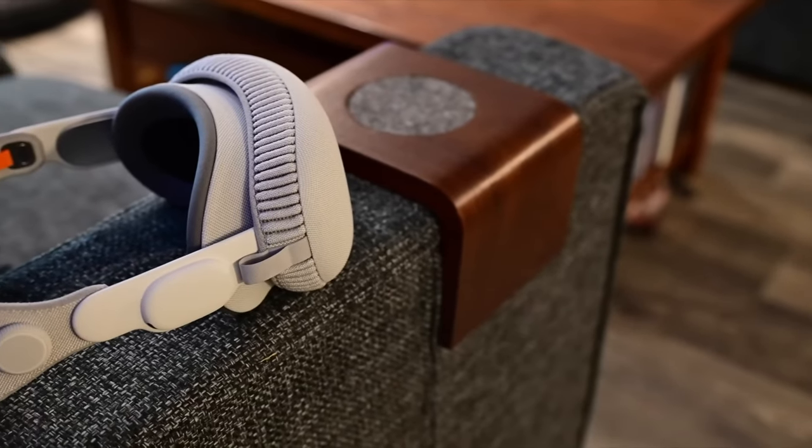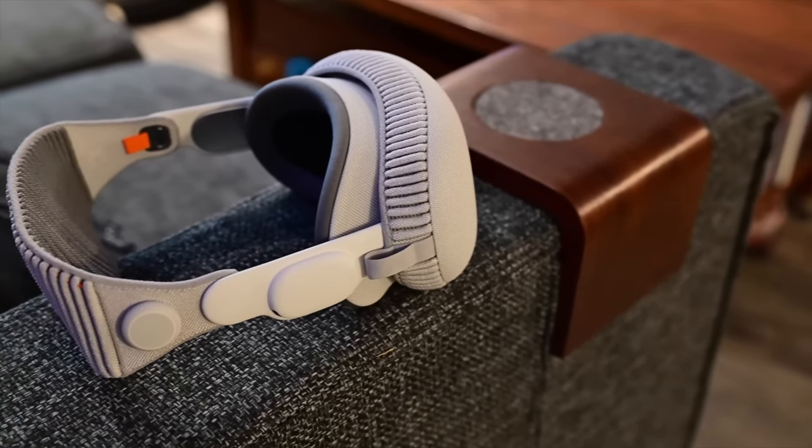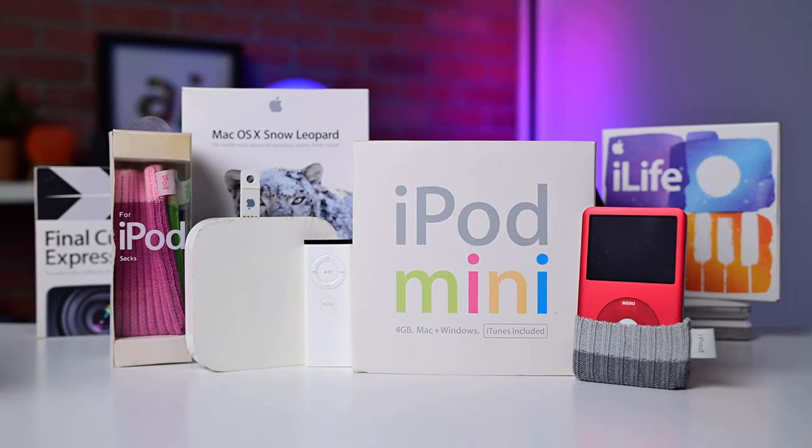With the recent launch of Vision Pro, there's a lot of talk about the future of tech, but I want to take just a minute to look back and revisit some of my favorite vintage Apple products.